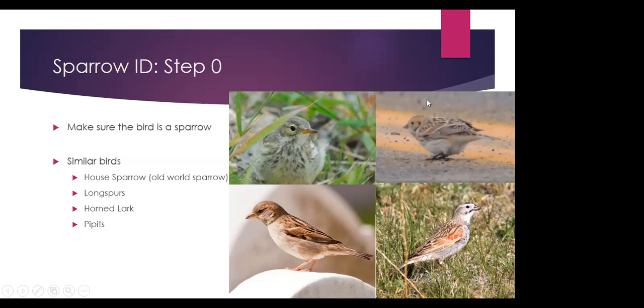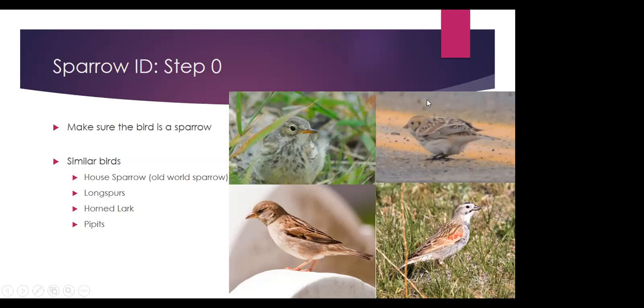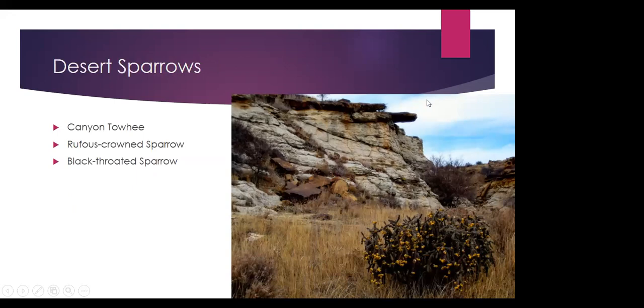Lapland longspurs give a dry rattle call, which a lot of sparrows don't give. Once you're pretty sure the bird is a sparrow, keep in the back of your mind where you are and what time of year it is. If you're on the grasslands in summertime, you might find a grasshopper sparrow, but probably not a dark-eyed junco. One good example is desert sparrows — a couple of species mostly in southeastern Colorado which you'd rarely see out of desert scrub habitat with yucca and cholla. These species are canyon towhee, rufous-crowned sparrow, and black-throated sparrow — all very rare away from desert habitats.